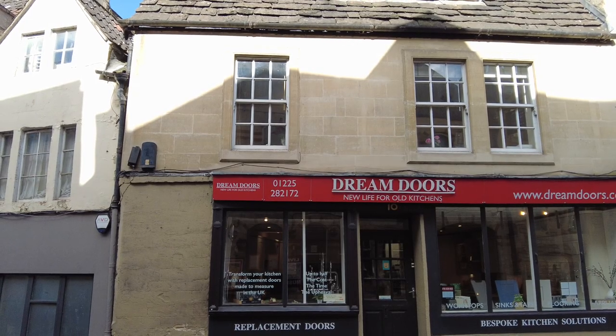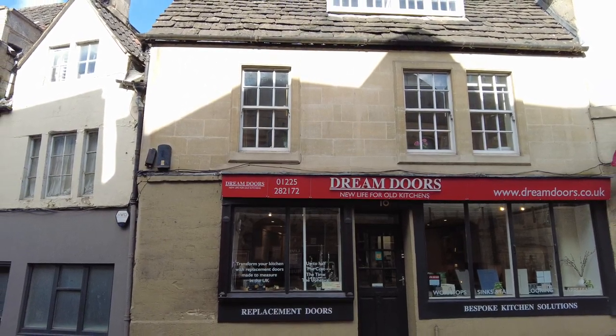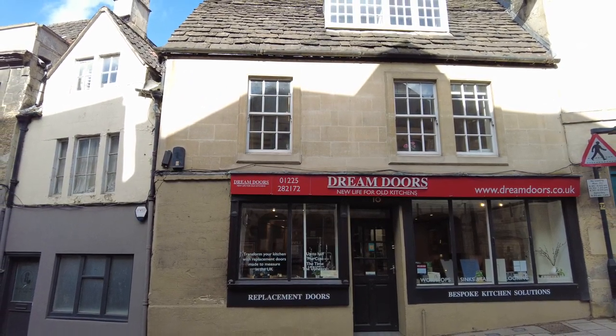Number 10 Silver Street is Canterbury House, so called because it was a butcher's shop selling New Zealand lamb. It opened in 1830 and remained a butcher shop until recent times, and is now Dream Doors.